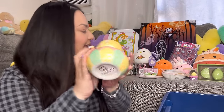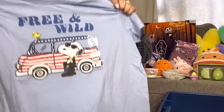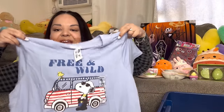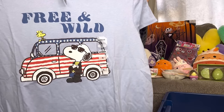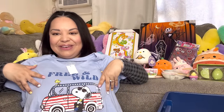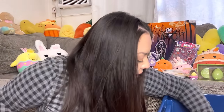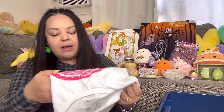I guess we're gonna have a try-on haul — I have shirts I haven't tried on yet! This one is from Big Lots and I paid eight dollars. Look — it's Fourth of July themed, 'free and wild,' with Snoopy and Woodstock. We'll see how it fits — super cute!